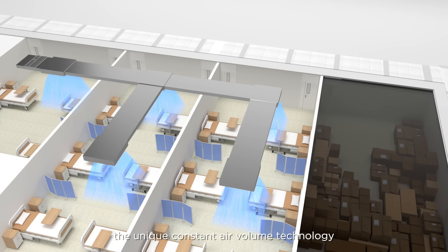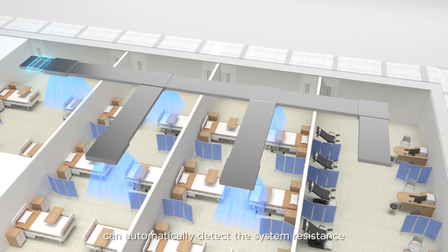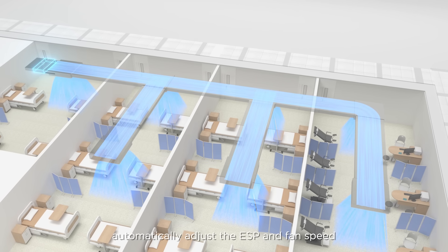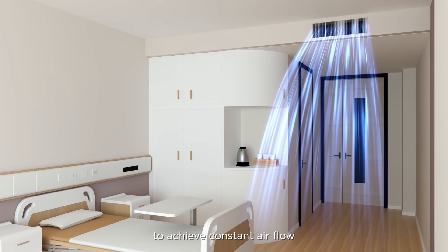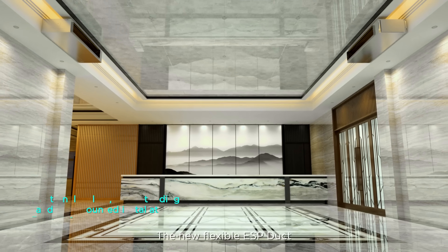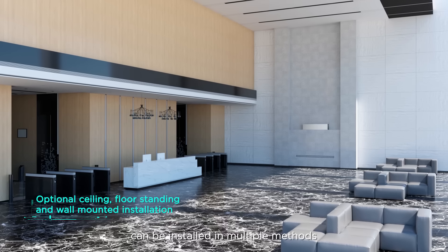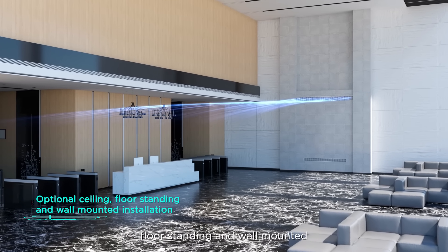The unique constant air volume technology can automatically detect system resistance, automatically adjust the ESP and fan speed, and correct design and installation errors to achieve constant airflow. The new flexible ESP ducted unit can be installed in multiple methods, including ceiling, floor, standing, and wall mounted configurations.